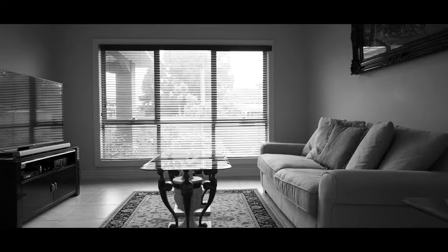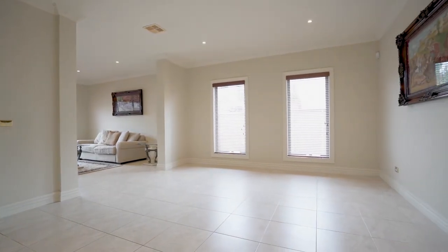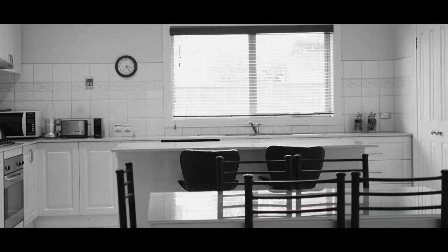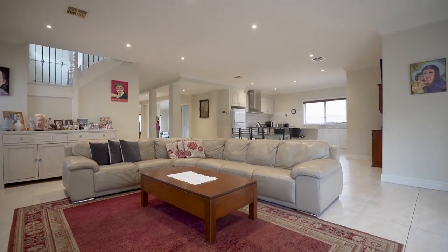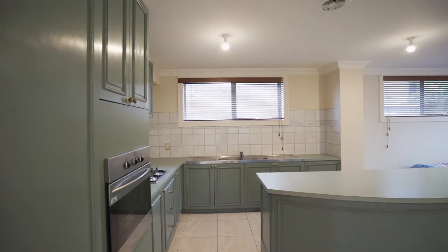Grand living spaces total four in number, meaning there's plenty of space for everyone. A central island bench, stone bench tops and stainless steel appliances add style and quality to the deluxe kitchen. Elegant high ceilings soar above, with quality tiled floors underfoot downstairs.